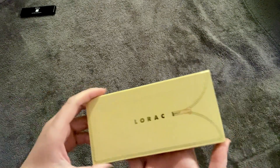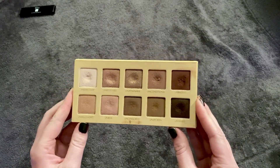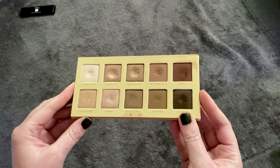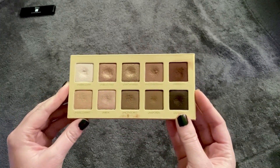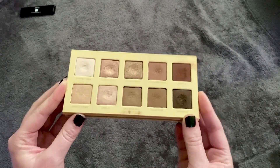Palette number two is my Lorac Unzipped palette. I put this in a 20-uses Project Pan and I loved it and still love it. This was actually number three in my last ranking and now it's moved up to number two. It's just beautiful.